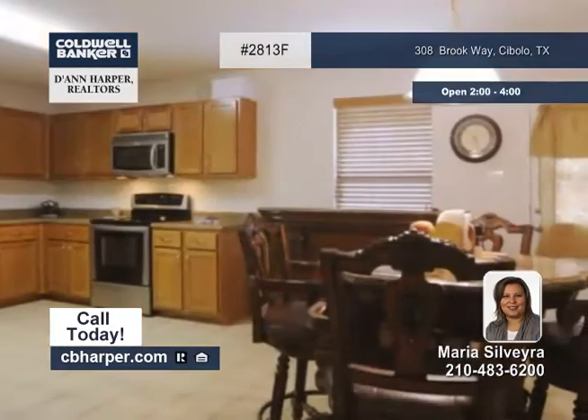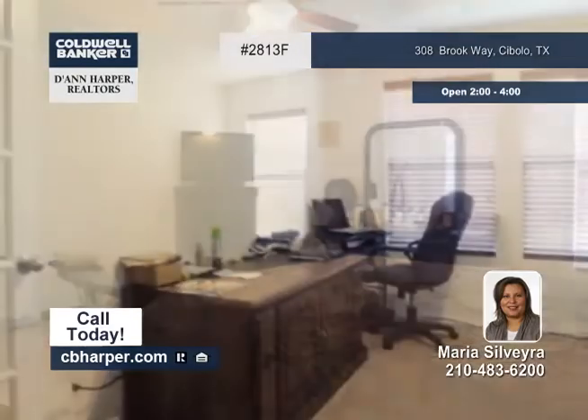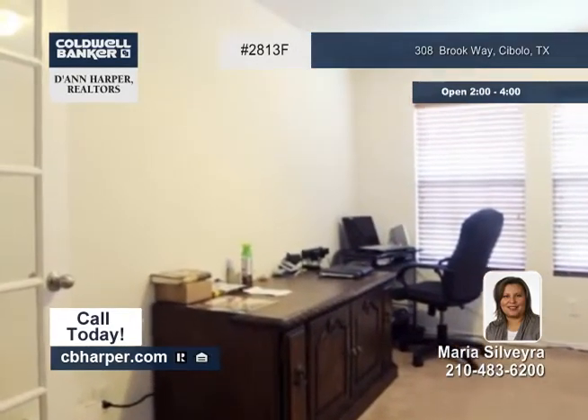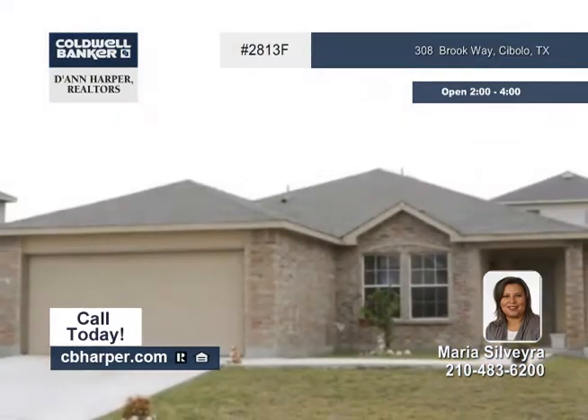The oversized master bedroom and good size secondary bedrooms provide enough space for everyone. You'll love the neighborhood park and playground and the great location close to Randolph Air Force Base and shopping. Call for more information and schedule a tour.